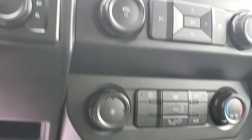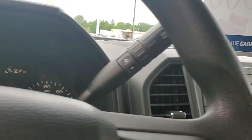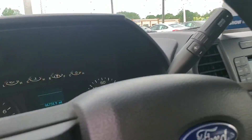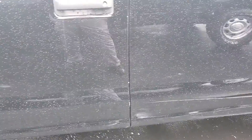It's got charging outlets, Bluetooth capabilities. Simple truck, but very nice. One previous owner, 46,000 miles, and in very great shape.